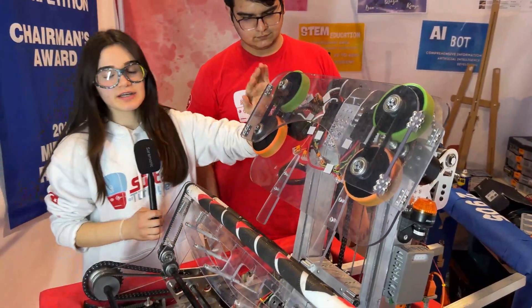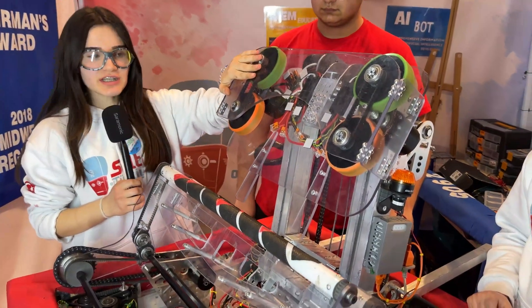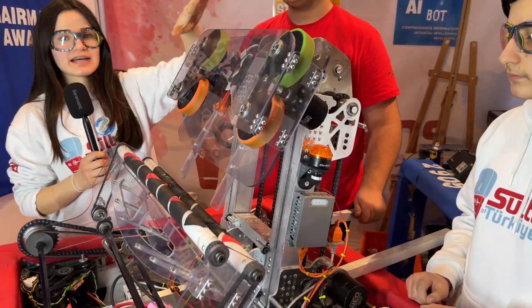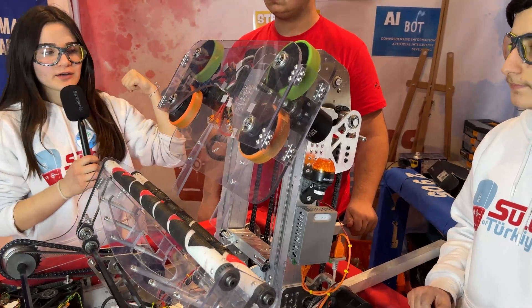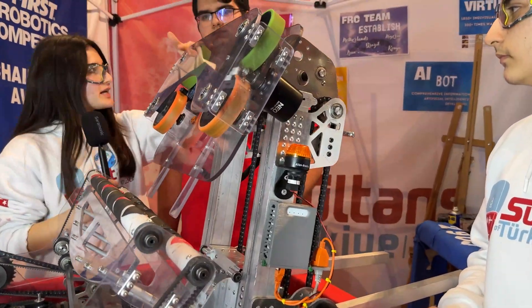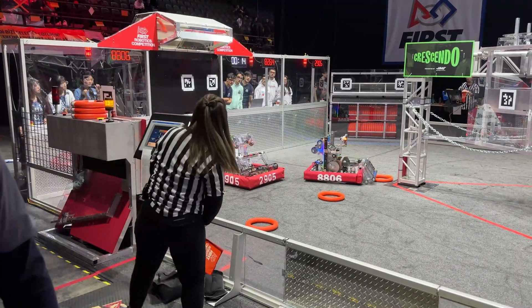When our shooter is in its default position, if we are aligned with the speaker, it can shoot easily — this is the right angle for it. Our robot is 70 cm high and weighs 45 kg.